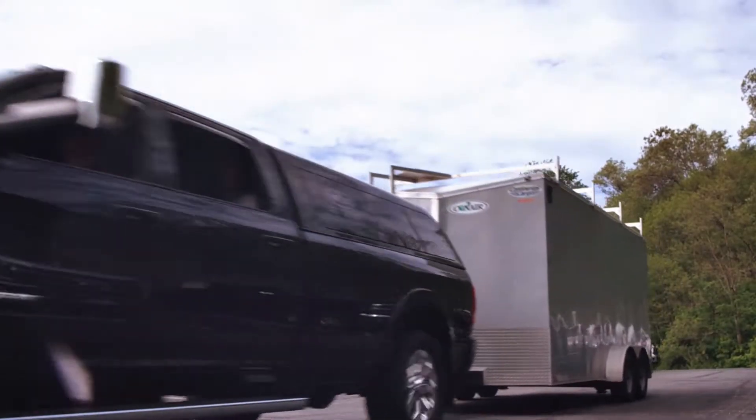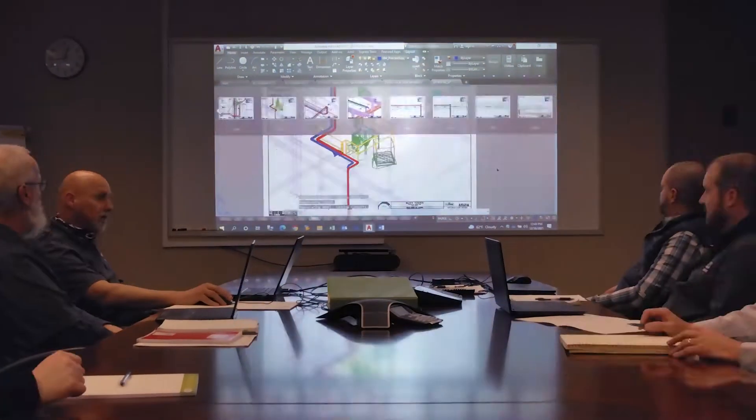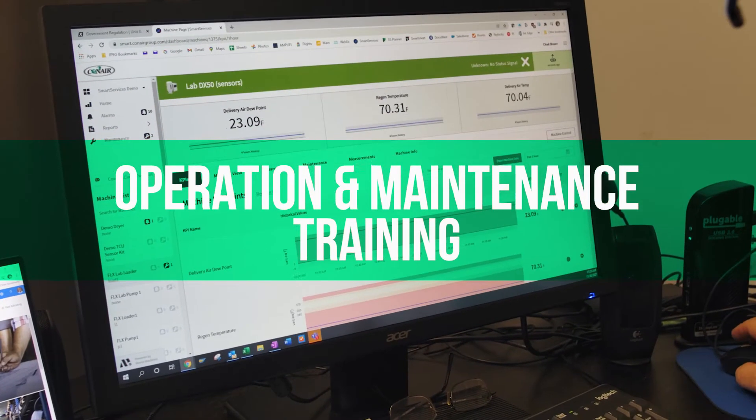It starts with installation. Our team of project managers and installation experts will own startup. We'll even commission your equipment and train your team for operation and maintenance.